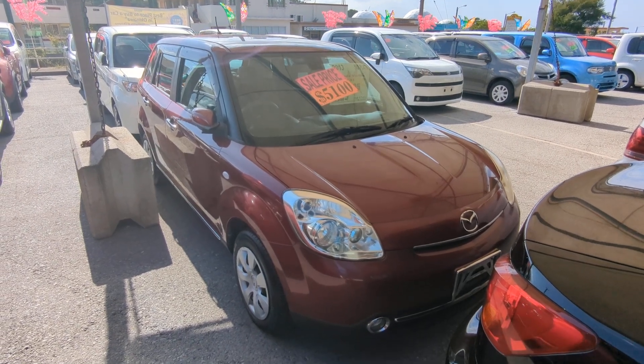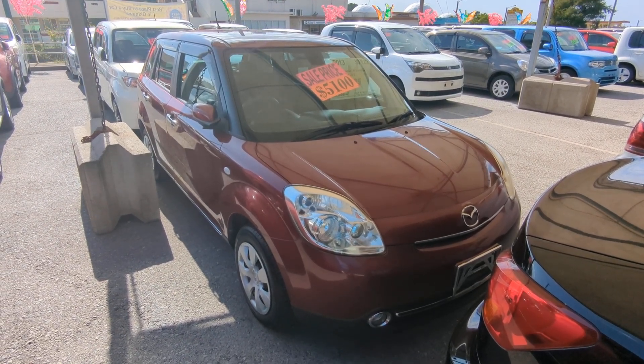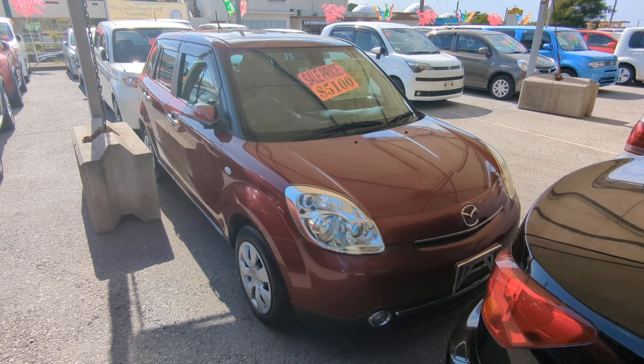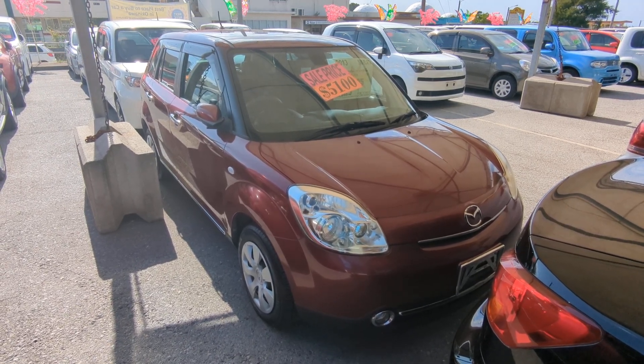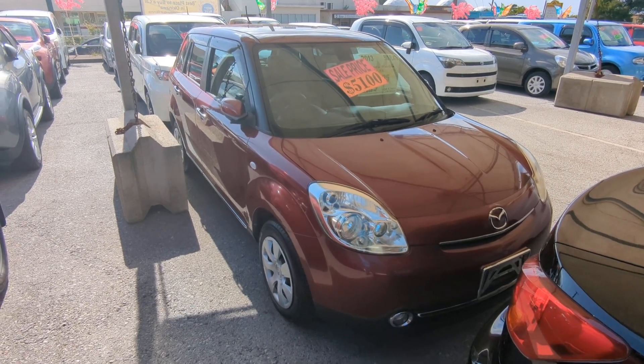Hey everybody, this is Donner with Johnny's Used Cars, voted the best place to buy a car in Okinawa by the military community of Okinawa. Today we'll show you this 2013 Mazda Verisa. It's got 84,000 kilometers on it, which is about 52,000 miles.